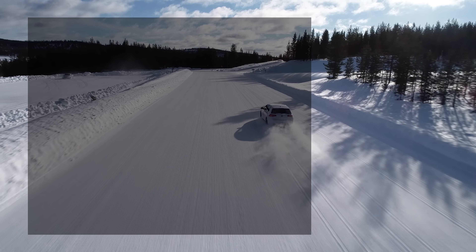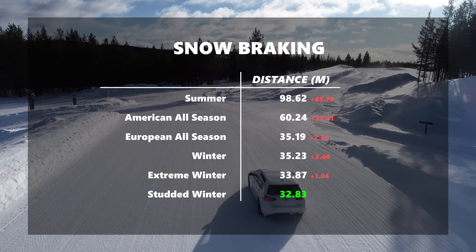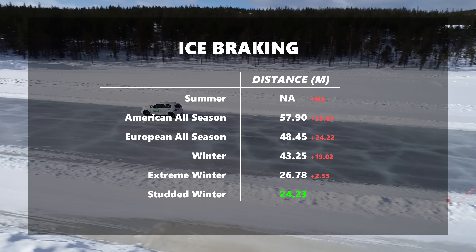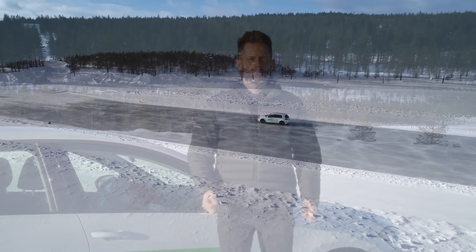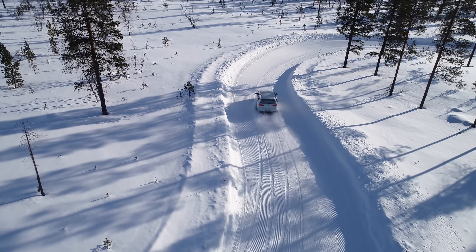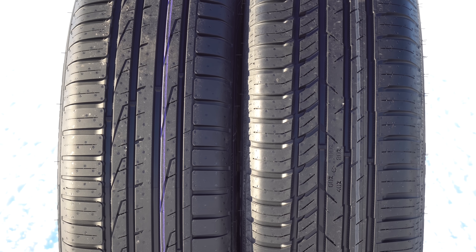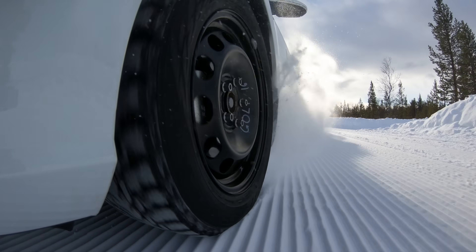Moving on to snow braking and ice braking: unsurprisingly, as the tyres got more winter-biased their snow braking performance improved, with the studded tyre stopping the car in the shortest distance. Due to a lack of snow grip, we couldn't get the summer tyre to the ice braking track. On ice, the studded tyre again stopped the car in the shortest distance, with studs providing a bigger advantage on ice than on snow. The biggest surprise in the snow portion was just how much better the American all-season was over the summer tyre, despite looking visually similar — it shows what compound optimisation can do.